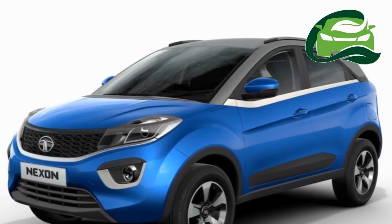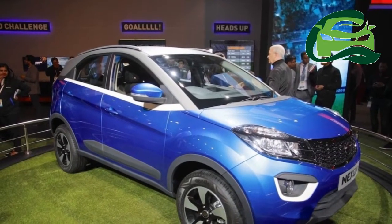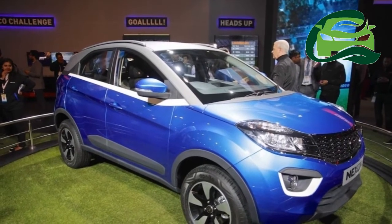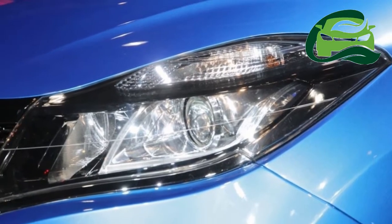The touchscreen system is slightly bigger than the ones seen in the Tata Hexa, Bolt, and Zest, featuring a 6.5-inch display that is vertically mounted on top of the dashboard.